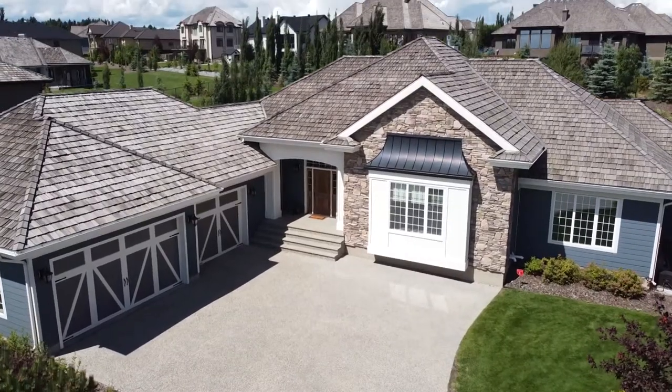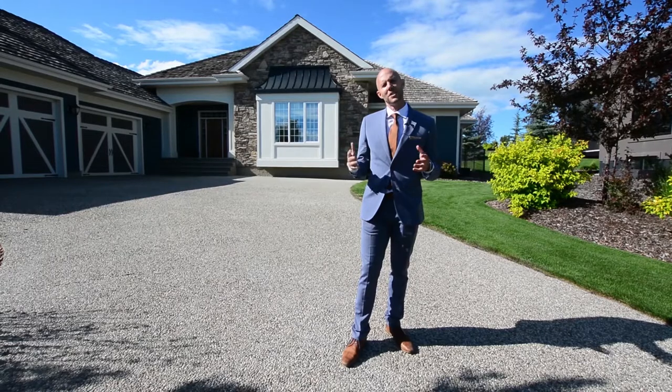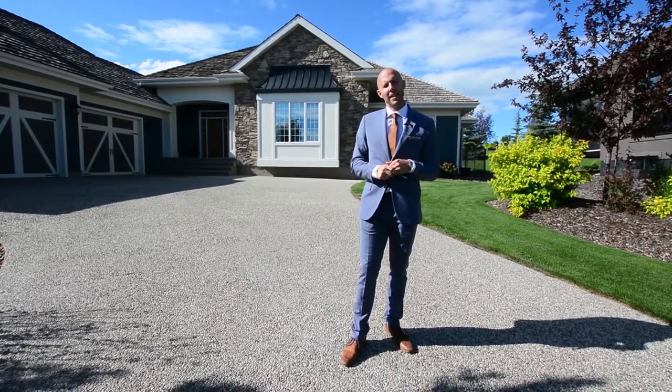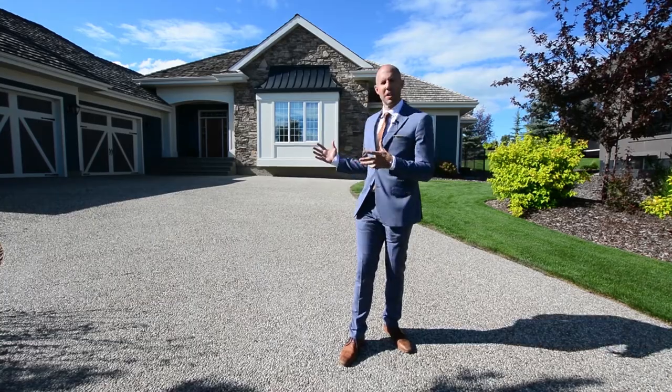Hi everybody, it's Jay Herrick with the Herrick Real Estate Group. Today we're 10 minutes north of St. Albert in Pinnacle Ridge and we're at 73 Pinnacle Lane. This is a beautiful new listing that's going to hit the market soon. I'm so excited to show you inside.